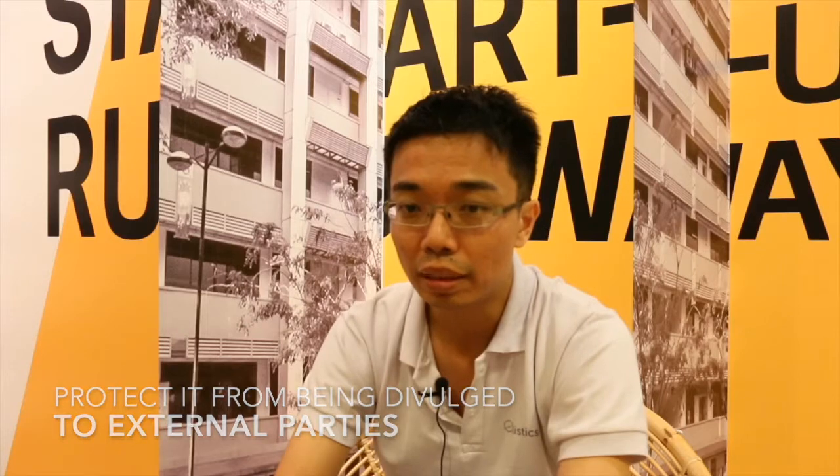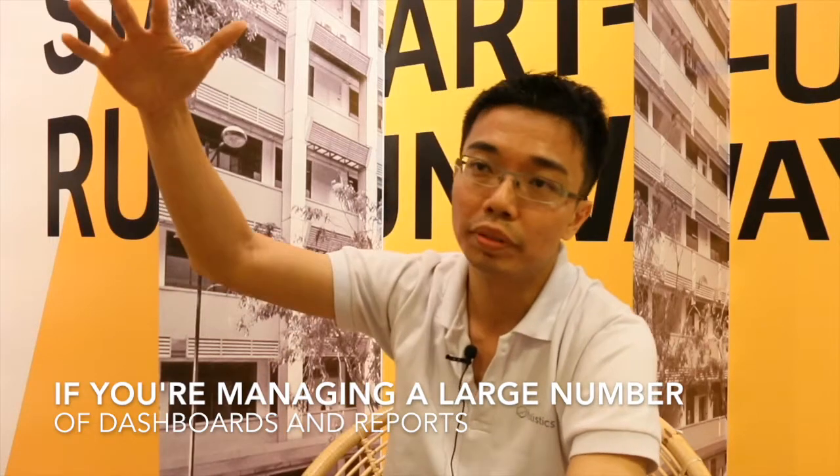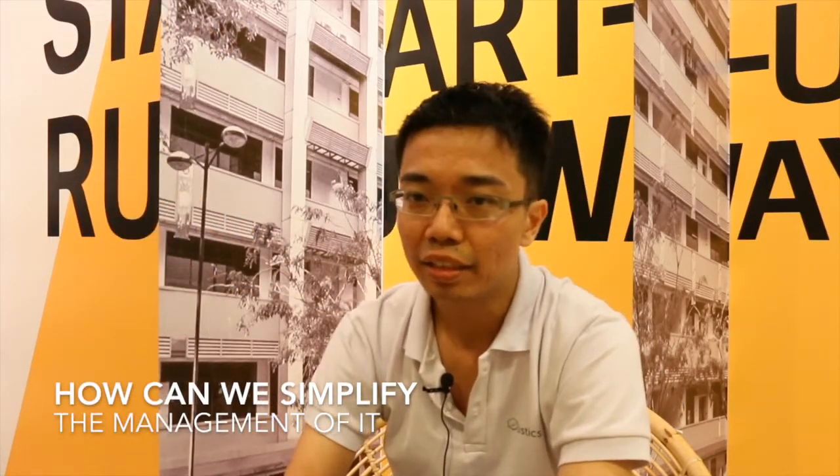How can data teams protect their own company's data and protect it from being divulged to external parties? That's what our customers are concerned about, and that's why we are working with them on the data governance side. The second part of the product we are working on is: if you have to manage a large number of dashboards and reports, how can we simplify the management of it through metadata management?